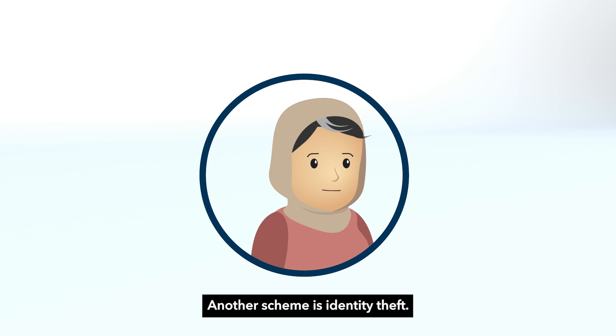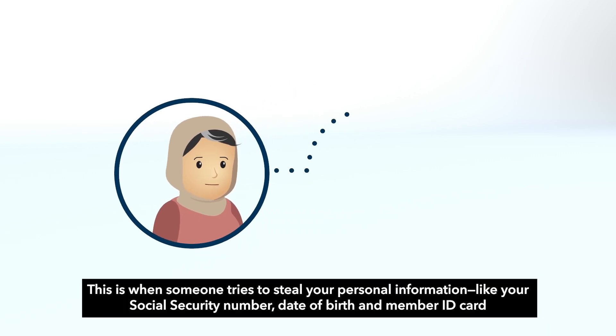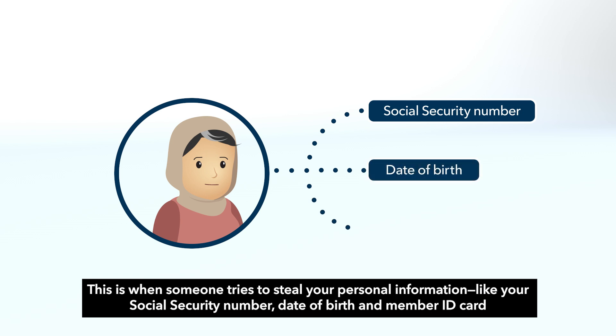Another scheme is identity theft. This is when someone tries to steal your personal information, like your social security number, date of birth, and member ID card.